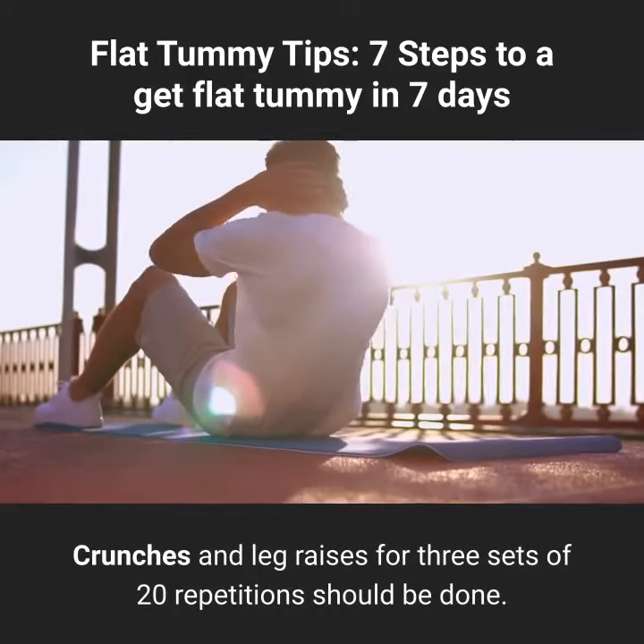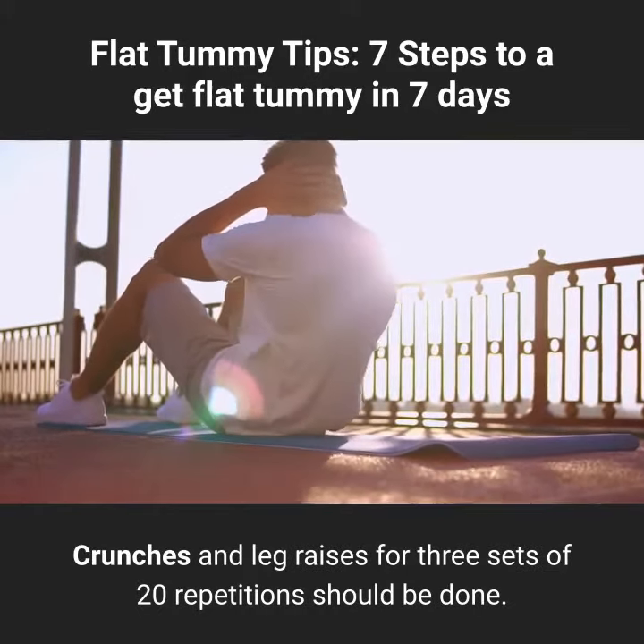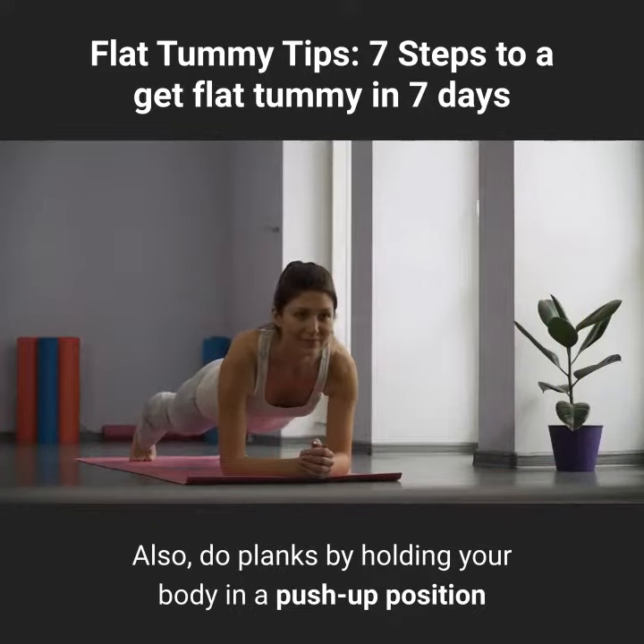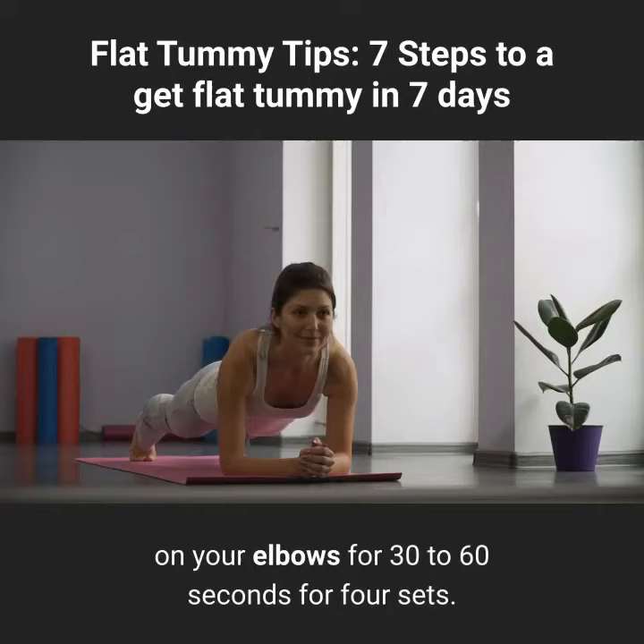Crunches and leg raises for 3 sets of 20 repetitions should be done. Also, do planks by holding your body in a push-up position on your elbows for 30 to 60 seconds for 4 sets.